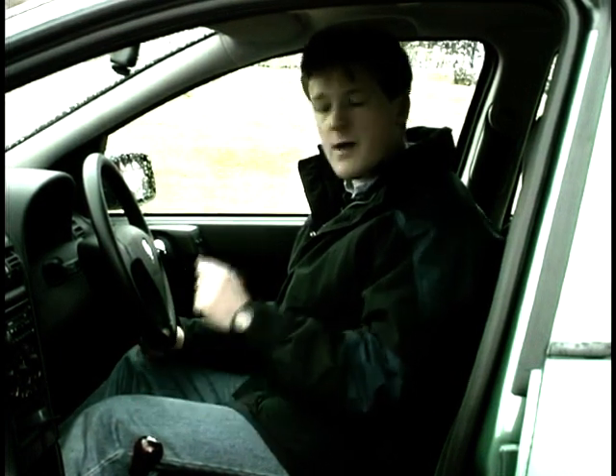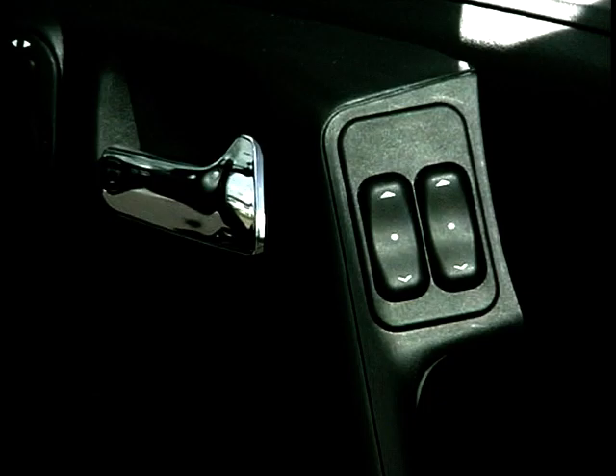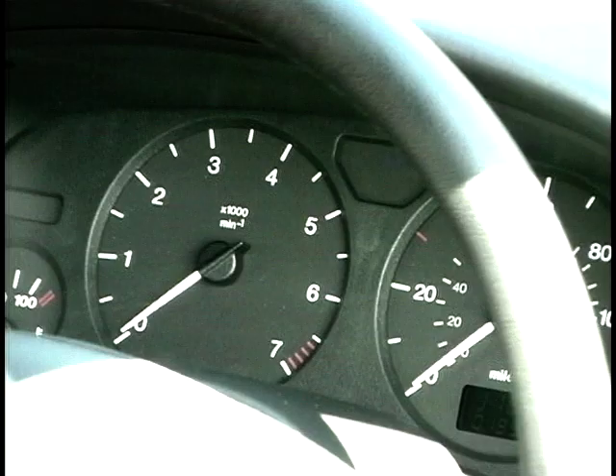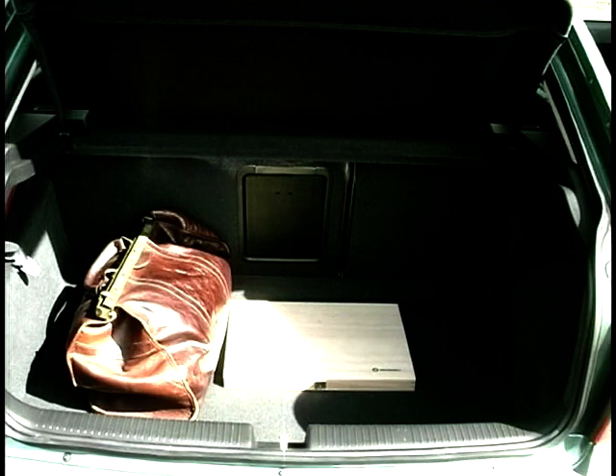The exterior of the new Astra we like, but step inside the cabin and you may be underwhelmed. Some early reports were positively scathing about the interior, but we're not so sure. It's not very inspiring, but everything is good and solid. All the switchgear seems to work well and feels good. The seats are comfortable, there's plenty of space, though there are some rather garish seat designs. Maybe it's just lacking in that certain je ne sais quoi — it needs a bit of spice. So much time was spent on the exterior that maybe the interior was forgotten about.